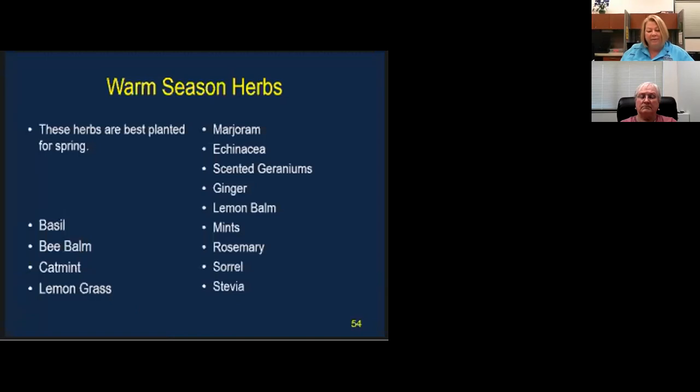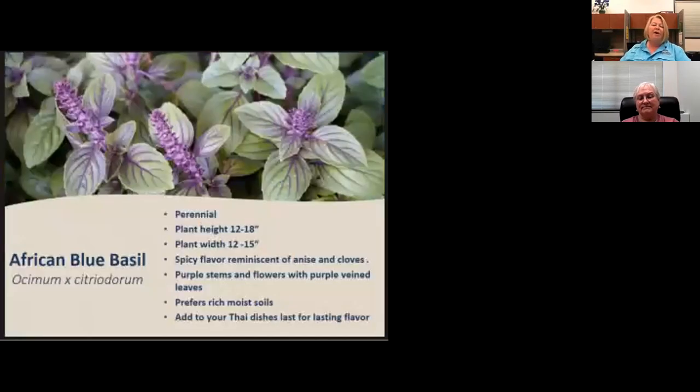Thyme, sage, catmint, lemon, and lavender are prone to root rot when the weather is hot. They require excellent drainage and plenty of space for air circulation. During our rainy season, harvest these herbs in the center to open them up and give them air. Starting with African blue basil — a beautiful perennial basil. Slugs and beetles will nibble on it, but using a sharp mulch will help discourage their approach and retain needed moisture. It's a good pesto or cooking basil.